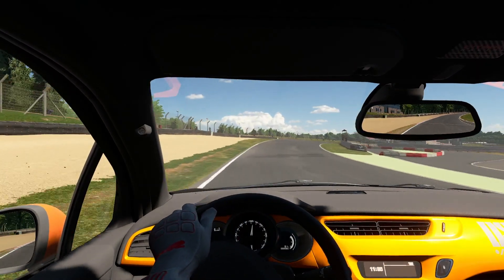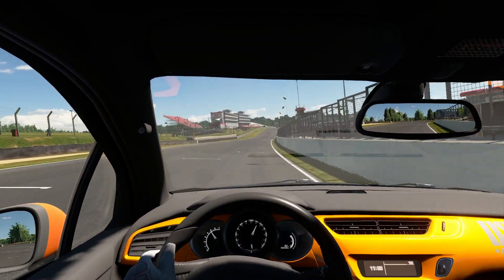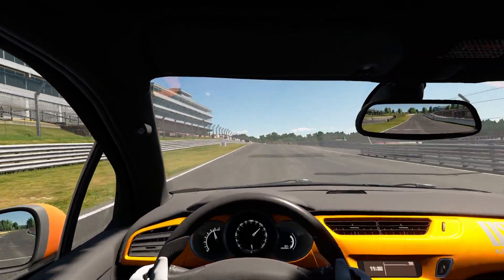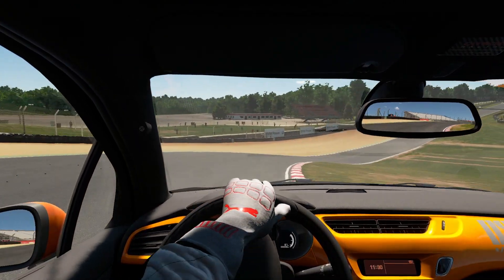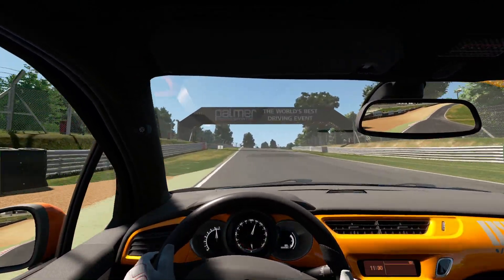Here we go then, sporting a beautifully vibrant orange and black interior — the DS-3, with exactly the same horsepower as the RX-7. How is it going to do? We are trying to beat a 145.4 — that's what the Citroen is aiming for. Can it do it?